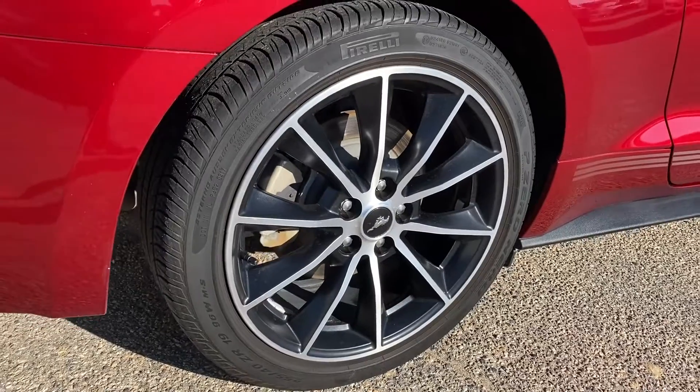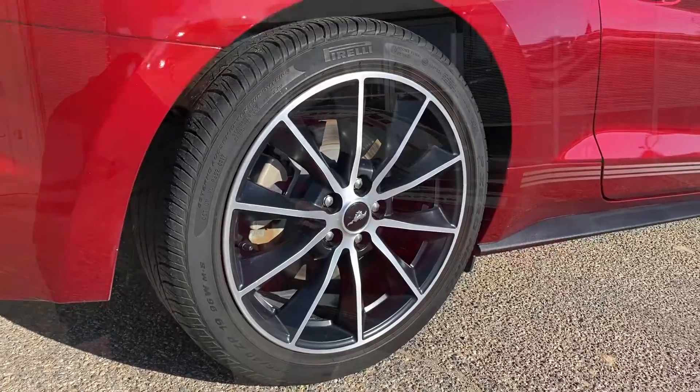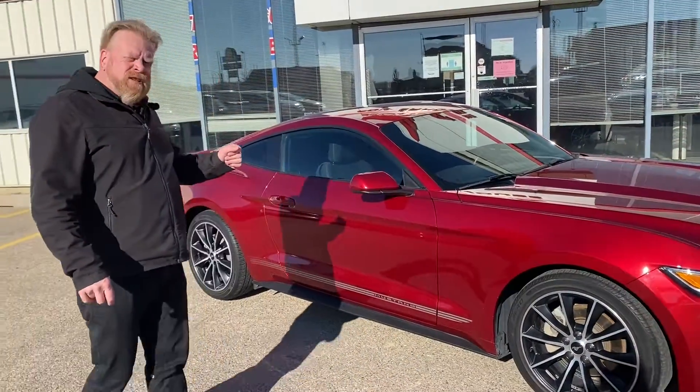This 2017 Mustang has LED running lights, main lights, and fog lamps. You have 19-inch aluminum rims with Pirelli all-season tires.